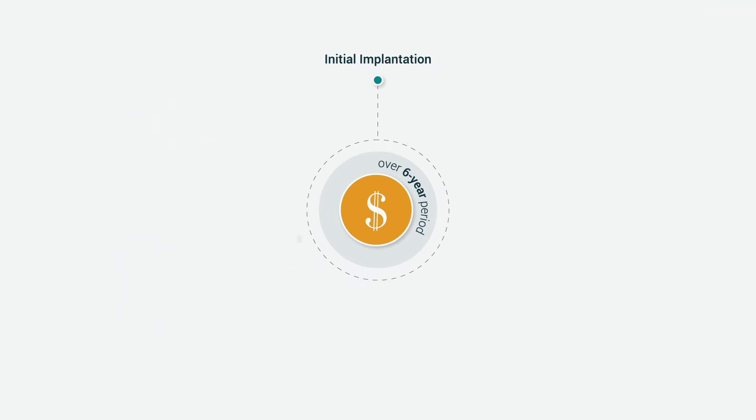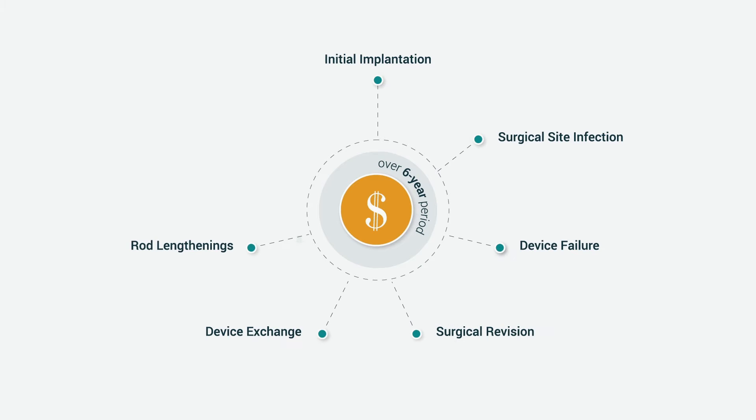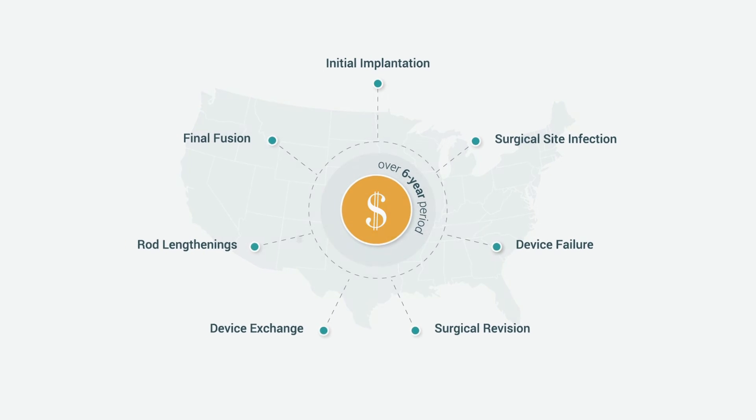We wanted to compare the cost of TGR and MCGR over a six-year period of care from initial implantation until final fusion. To do this, we developed an economic model that considers direct medical costs from the perspective of the United States Integrated Healthcare Delivery System.